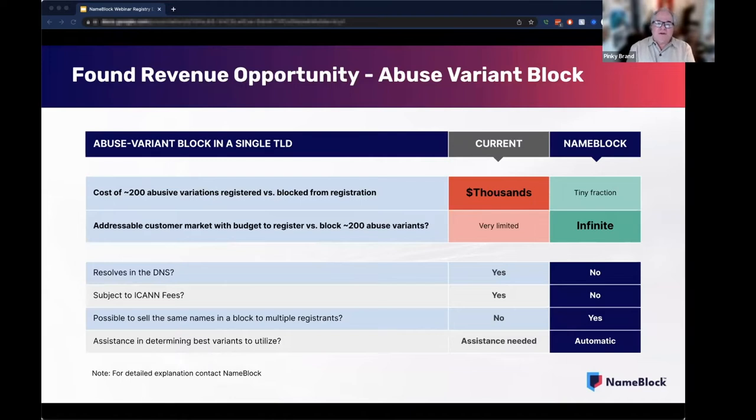Think about your entire zone file size right now and what it would mean to your top-line revenue if, say, 5 to 10 percent of your registrants added an abuse variant package to their domain registration or renewal. The potential for many registry operators could be hundreds of thousands of dollars per year in found revenue. For those very few registrants that have the budget, current defensive registration strategies involve figuring out what character string variants should be registered defensively and then needing to spend thousands, if not tens of thousands, of dollars for just one year of normal hand registration in one extension alone to effectively block the most likely abusive variants. The addressable market at current standard registration price points is extraordinarily limited.